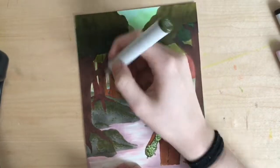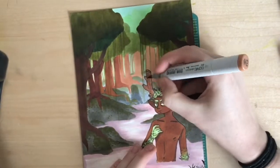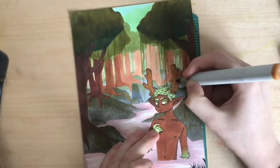Right here I'm adding in some of those — I don't even know what those are called — like moss vine thingies? You know, like in Minecraft, in the swamp there's vines hanging off the trees? I was trying to do that. So that's what that is.